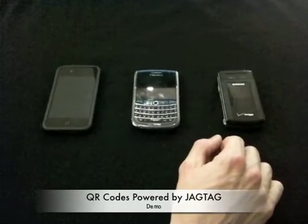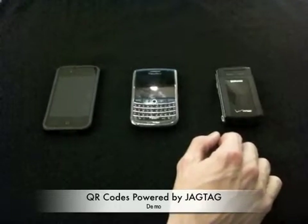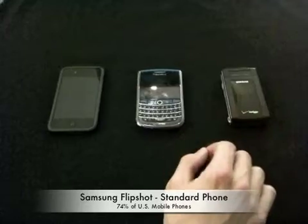Hi, my name is Andrew Bolton, and today I'm going to be highlighting JAGTAG's latest offering, which is QR codes powered by JAGTAG. To demonstrate, I've pulled a few different devices from our phone lab.